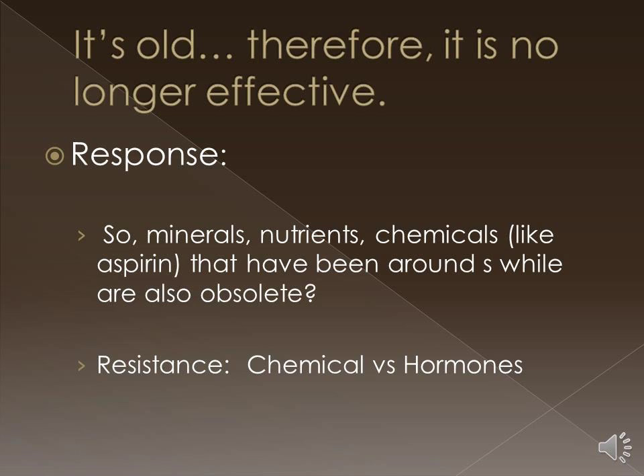If you hear about a medicine being no longer effective, you think about maybe a resistance has developed. And there are some similarities but differences between a hormonal resistance that may occur at the post-receptor level with some signal transduction components, or say an antibiotic resistance or a breast cancer drug resistance that involves some pumps that transport those chemicals outside of the cell.